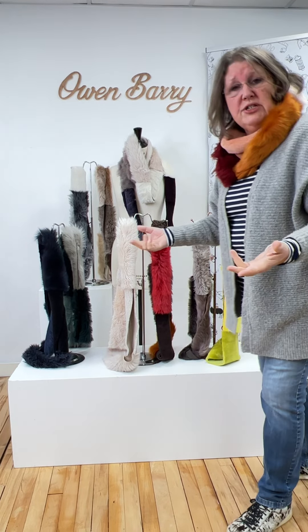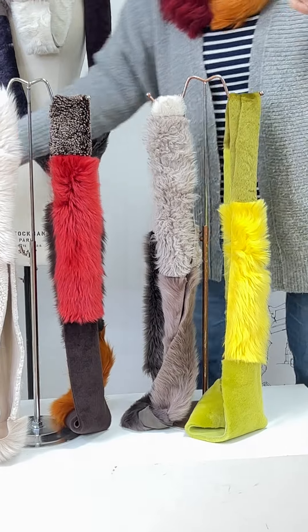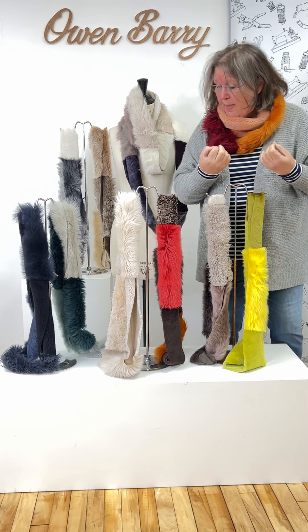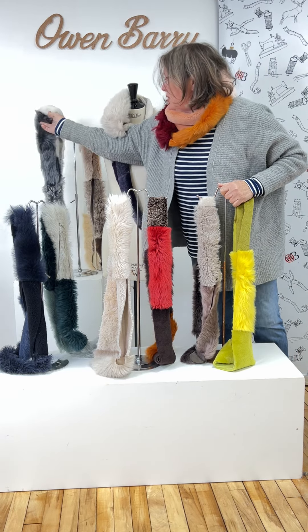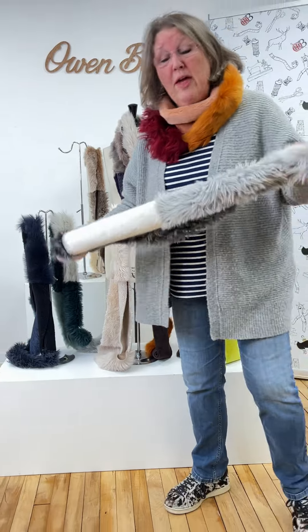We don't have huge quantities of any of them, but yes, £55. Really beautiful, obviously all hand cut and made right here in our factory. Different color combinations — this one's a good one, I like this one actually.